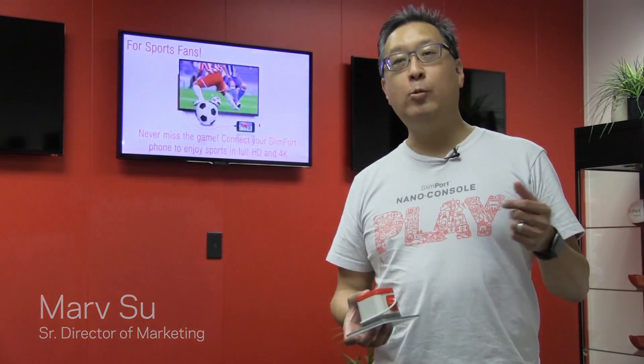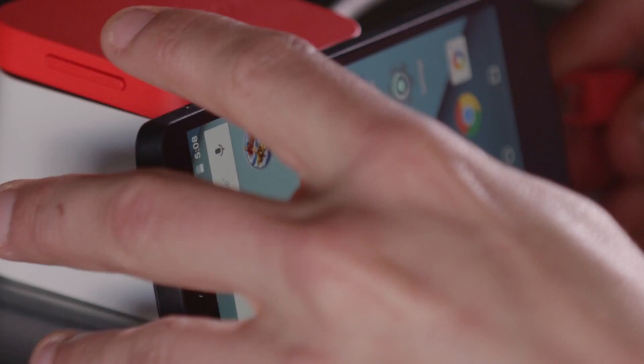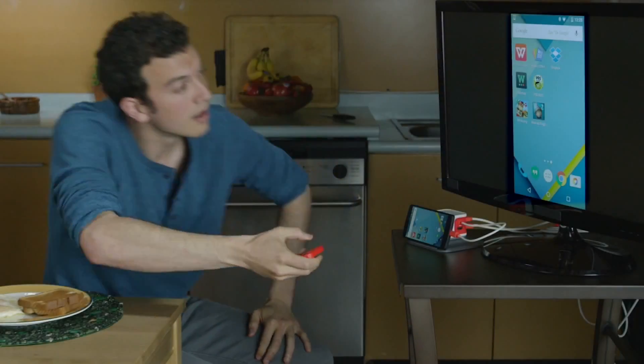For too long, mobile computing has thought small. Small screen, small apps, small videos. Well, we believe it's time to think bigger. And that's why we invented the Nano Console. It's the Android accessory that transforms the small screen you take with you everywhere into the size of a big screen TV.